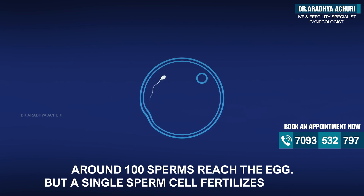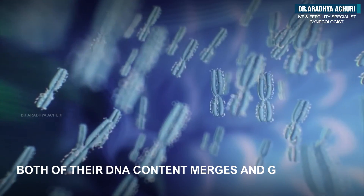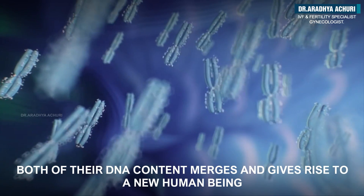Around 100 sperm cells reach the egg, but a single sperm fertilizes the egg. Both DNA contents merge and give rise to a new human being.